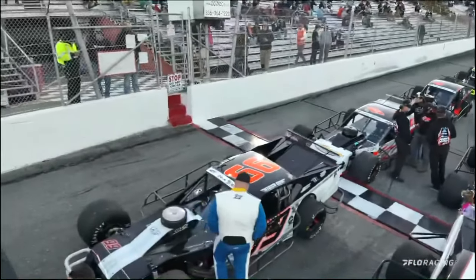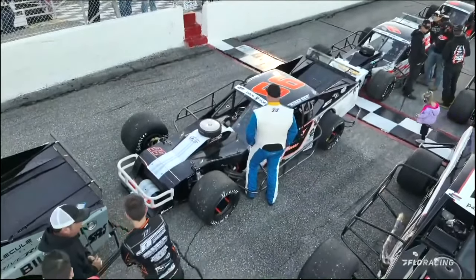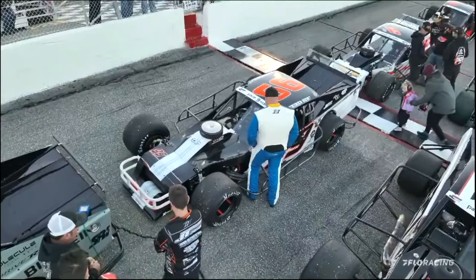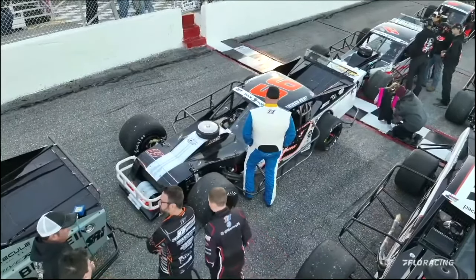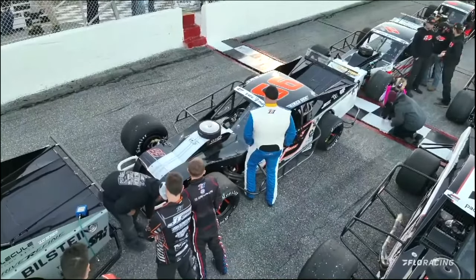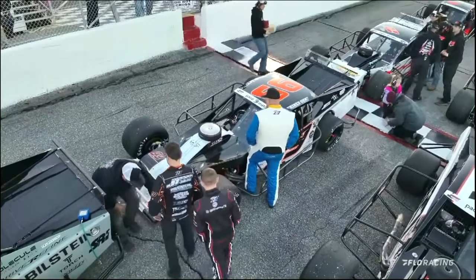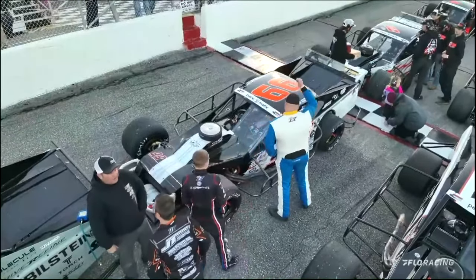Starting 8th, this driver comes to us out of Howell, New Jersey. He's got 158 career wins in SK modifieds and modifieds alike — one of the toughest guys in the business. Let's put your hands together for Showtime Jimmy Blewitt.